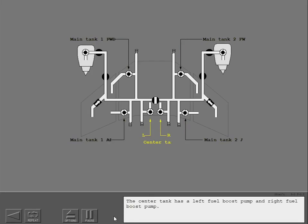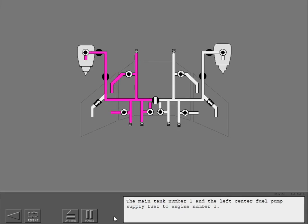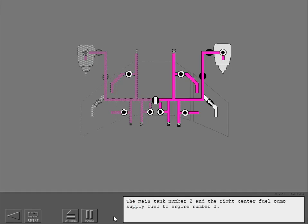The center tank has a left fuel boost pump and a right fuel boost pump. Main tank number one and the left center fuel pump supply fuel to engine number one. Main tank number two and the right center fuel pump supply fuel to engine number two.